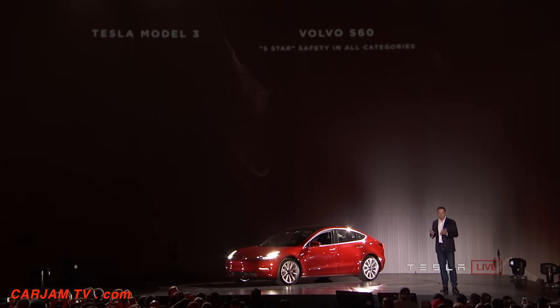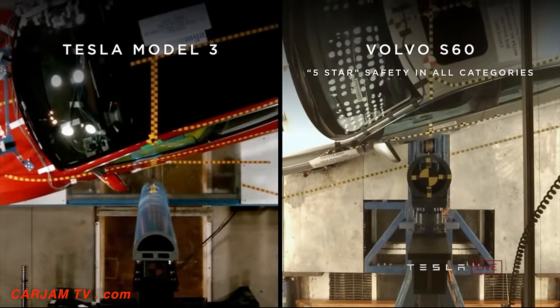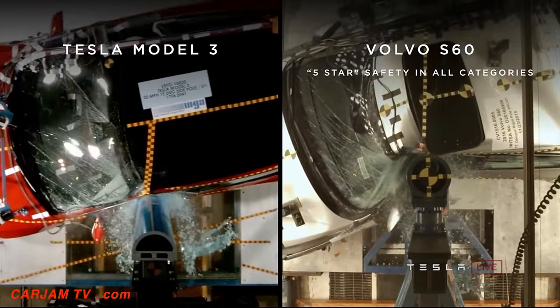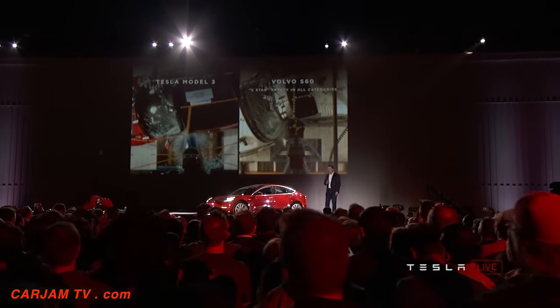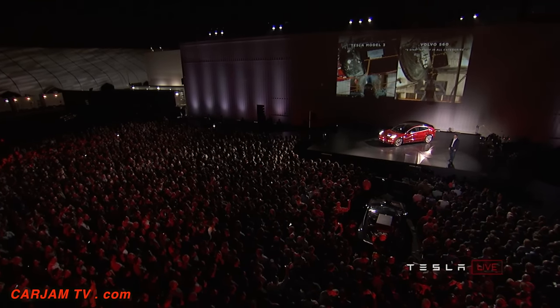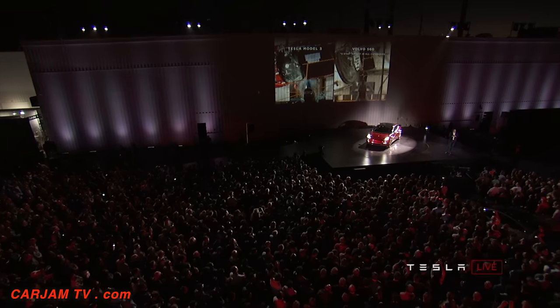And where this really shows up is in things like safety. Let's take a look at the safety video. On the one hand, you've got a car that is one of the safest cars in the world, a Volvo S60. There are a lot of cars that say they're all five-star, and they sort of are — but that's not a scientific metric. Even though they are something like the Volvo — great car, by normal standards very safe — the Volvo is arguably the second safest car in the world. But I think it is obvious which car you would prefer to be in in an accident.